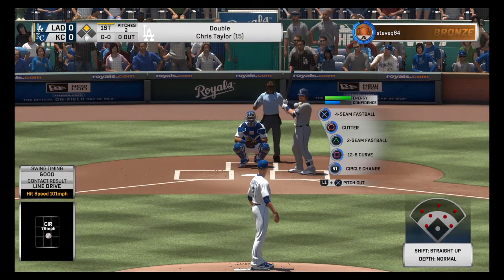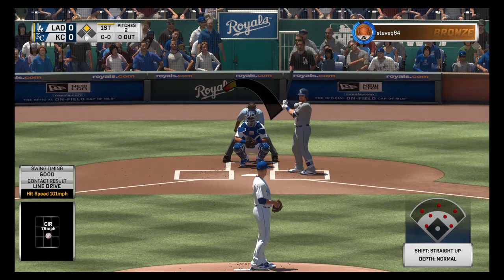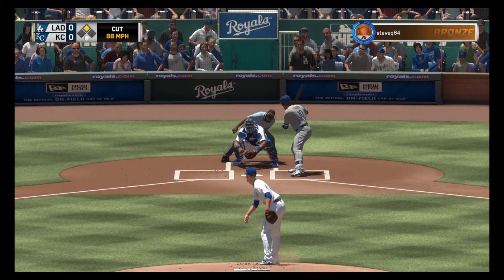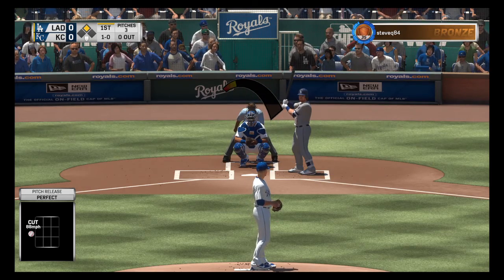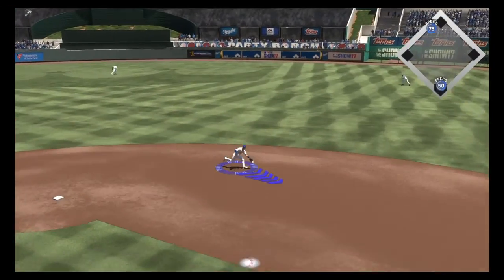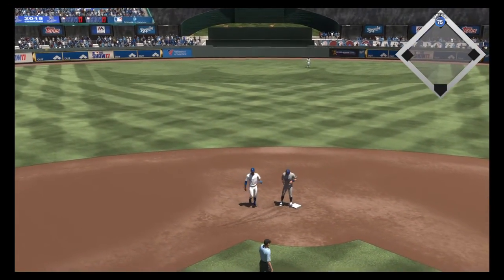Digging in, Justin Turner. He's got that average up over the .290 mark to begin play. First pitch of the at-bat, just off the outside and it's 1-0. No one out with a runner at second. On a rope to the second baseman, but the runner is back to avoid the double play.